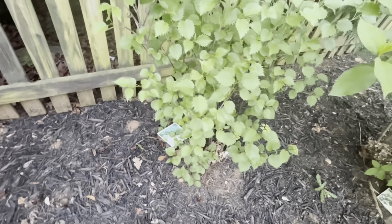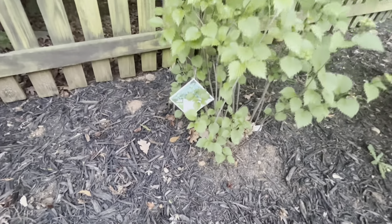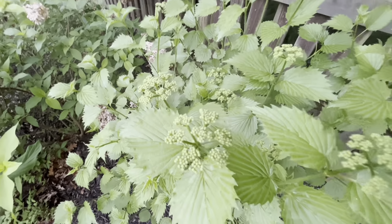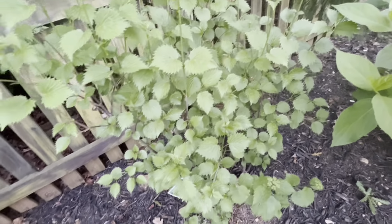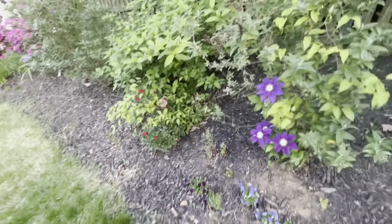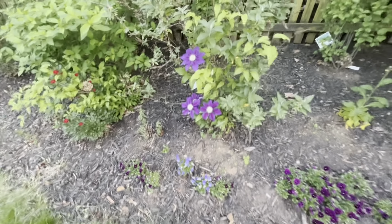I also wanted to show off this — it's called an arbusto, also known as a blue muffin type of viburnum. It gets these little white flowers right now — they're just buds. They'll turn into white flowers, and then those will give us little tiny blue berries. The birds usually end up eating most of those, but they're kind of fun to see.